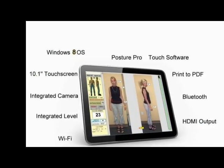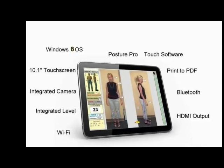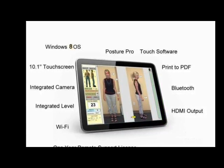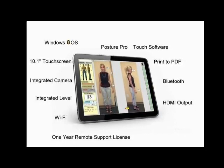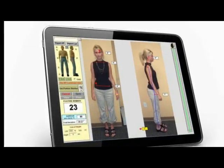The new Posture Pro Touch has it all: touch screen tablet PC, integrated A4T HD cameras, Windows 8 operating system, professional posture and Q-angle analysis, a performance center for video motion capture and analysis, lifetime support and updates. No other system is faster, no other system is more accurate or easier to use.